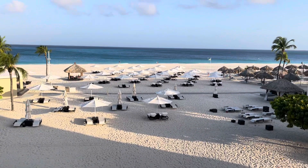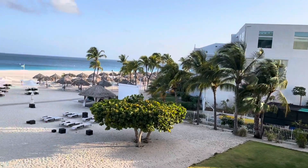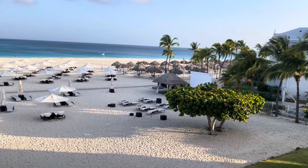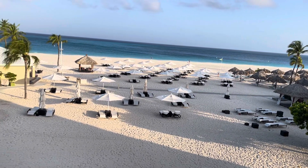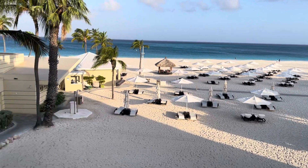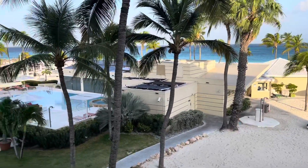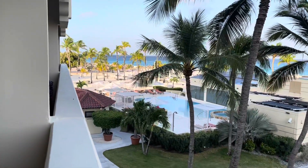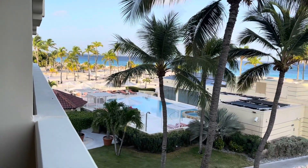You can see the pool over there. They are a beach resort, as you can tell — it's a gorgeous beach. We've had a great time. It's absolutely gorgeous. It's an excellent resort if you'd like to try it.